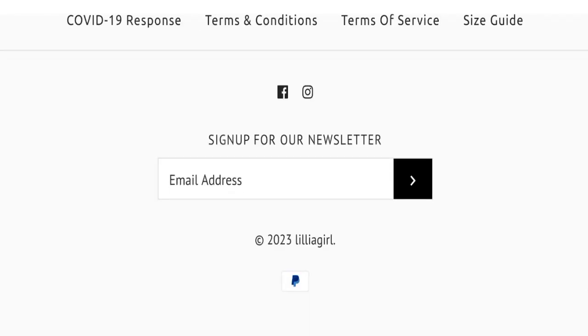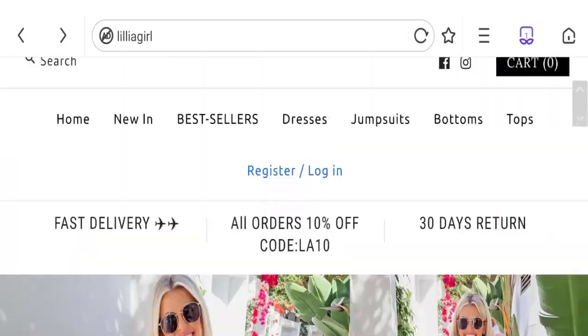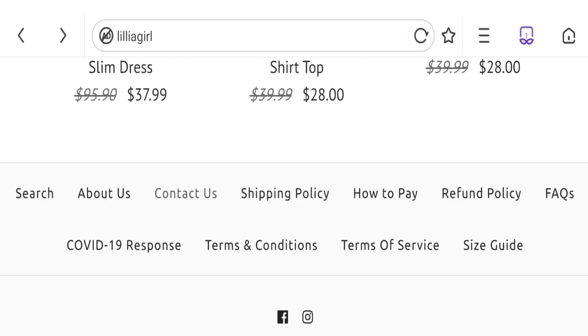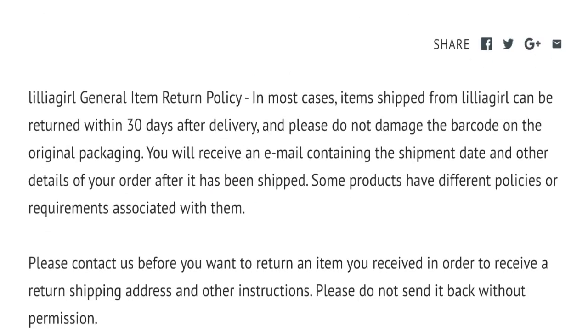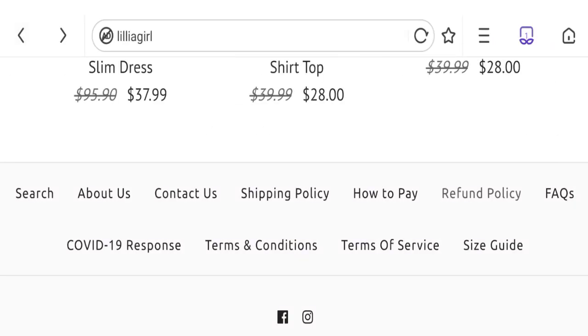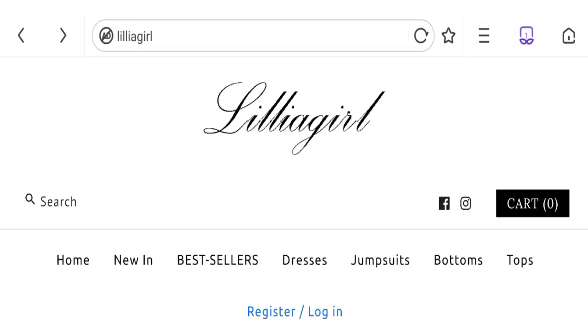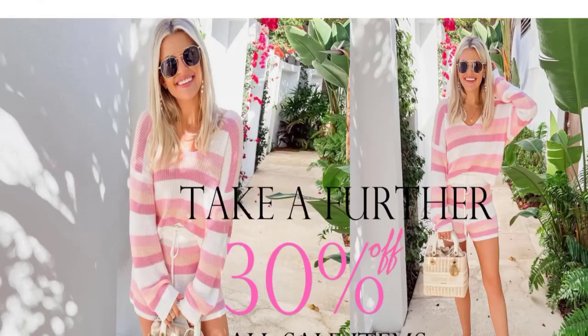Next, talking about the return and refund policy — click here to the refund policy section. You can see they have given a 30-day return policy after delivery. If you have any experiences regarding return or refund, please mention it in the comments.